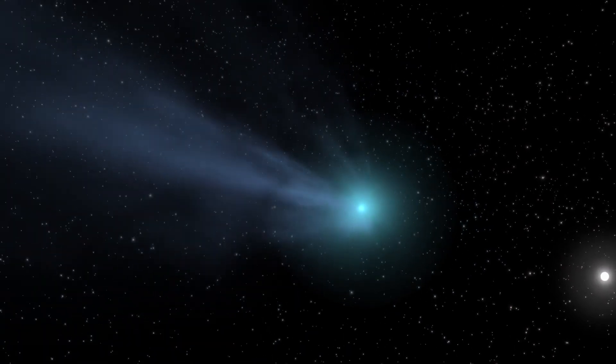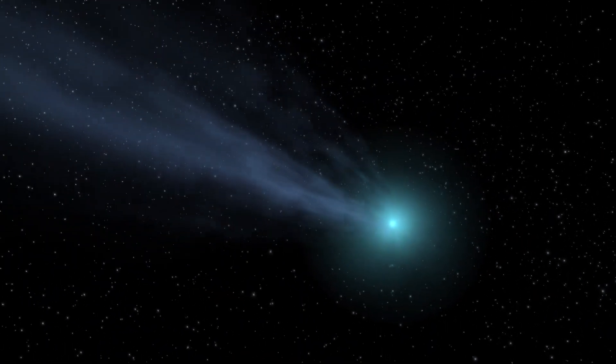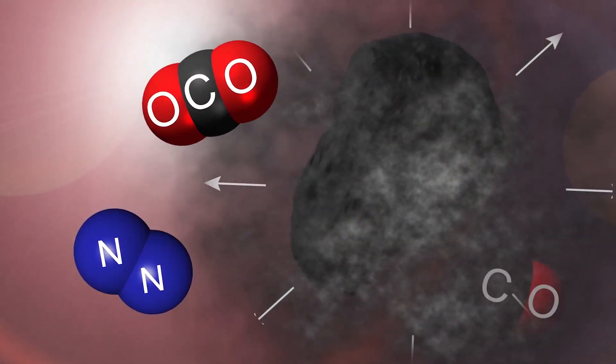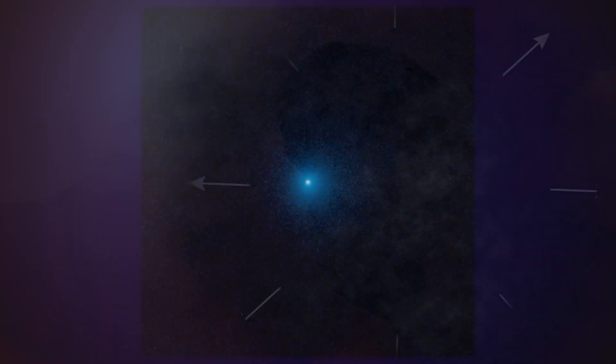So why is comet K2 active so early? Usually astronomers see comets that are activated by the sublimation of water ice, which requires relatively warm temperatures. Researchers think that K2 must be so primitive that it still has frozen volatile gases like nitrogen, carbon dioxide, and carbon monoxide, which sublimate at much cooler temperatures and are sublimating right now on K2.